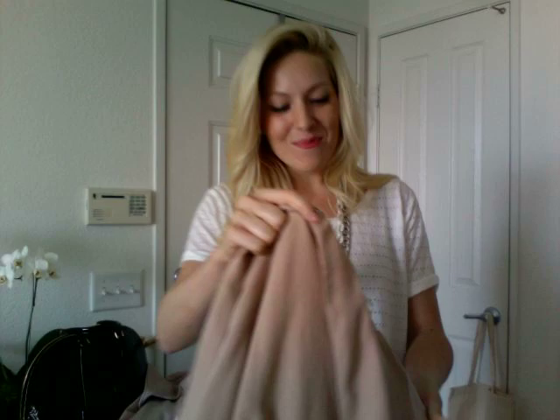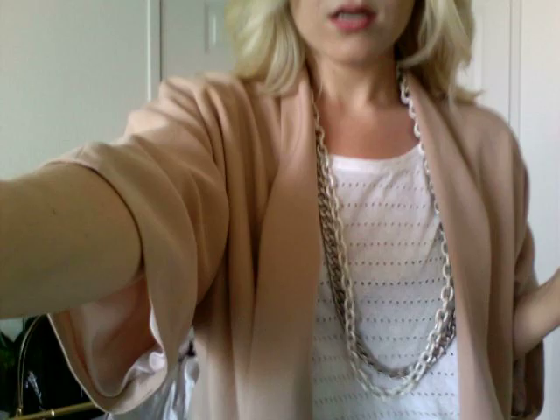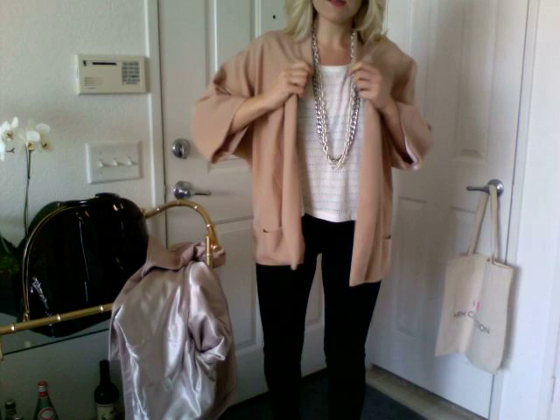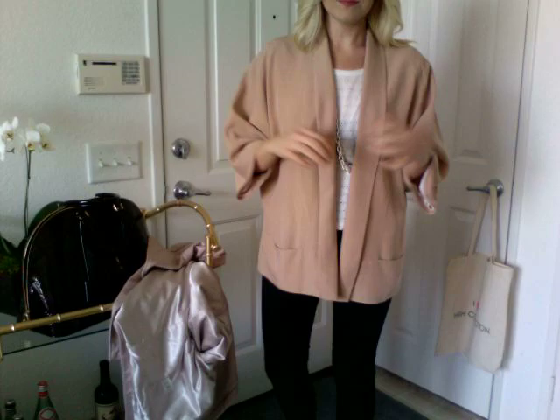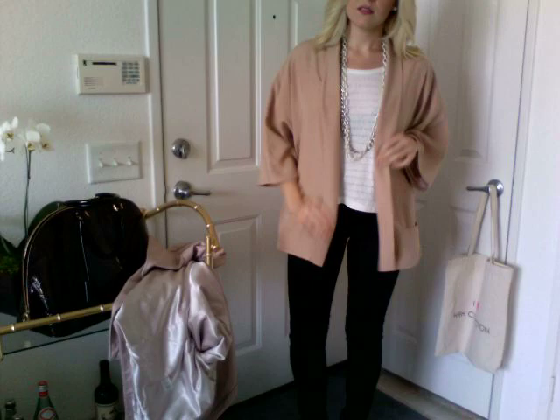Let me show you the jacket I got, and I want your opinion because I feel like it's way too big — I haven't taken the tag off yet. It's a medium, so they obviously run really, really big. I'm loving this though. I think it's the direction boyfriend blazers are moving in. It reminds me a lot of a kimono style. The shoulders might be too big — if there'd been a small left I would've tried it.